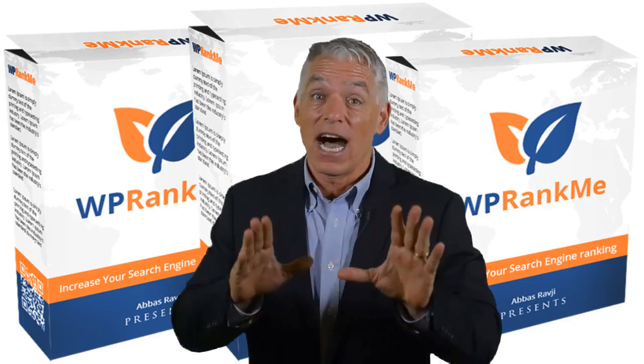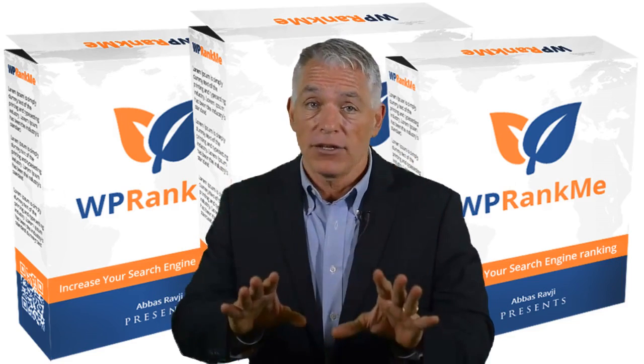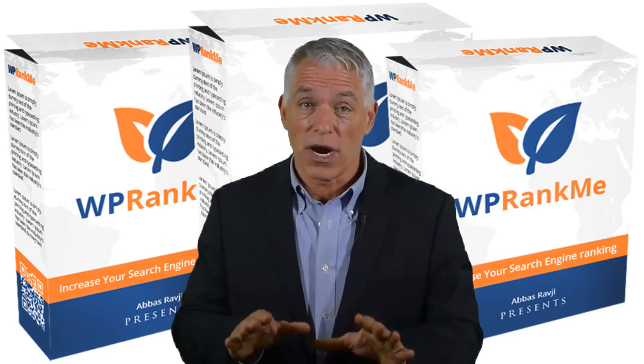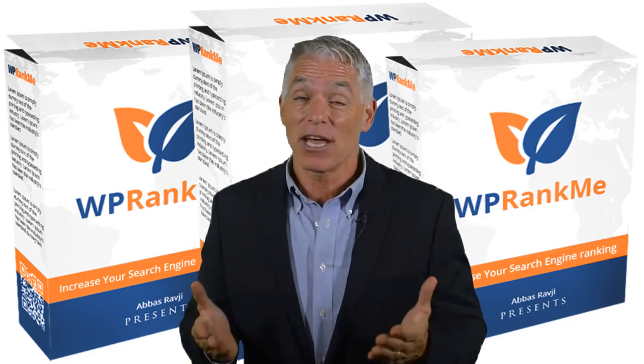Hey guys, I have good news for you. I'm here to tell you that you have to stop searching for SEO tools. I have the solution to your problem, so please watch the video and you'll understand why.